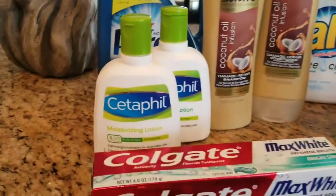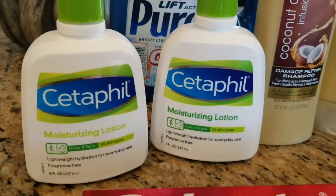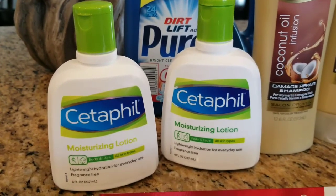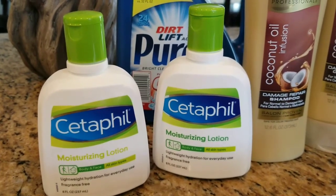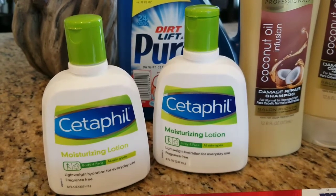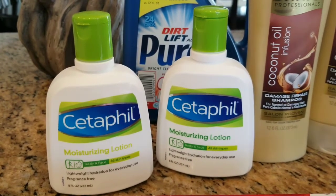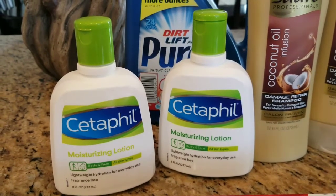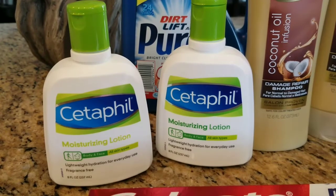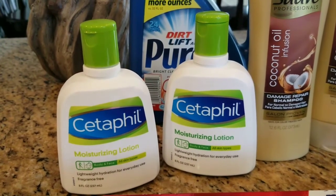I thought this was probably the best deal — these Cetaphil Moisturizing Lotions, the eight fluid ounces, are priced at $9.99 a piece. Your mileage may vary, so I'll give you the breakdown and explain what happened. $9.99 times two is $19.98. I used two of the three-dollar coupons from the Smart Source 11/12 insert, making them $13.98 out of pocket. When you spend $20 you get back 10 ECBs, so $3.98 or $1.99 a piece. Mine were actually priced at $9.79 a piece, which brought me two cents under the 98% threshold of $19.60 for spending $20. I didn't realize it and checked my receipt after.